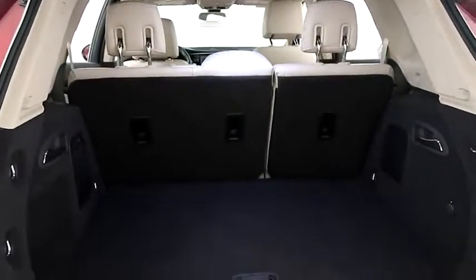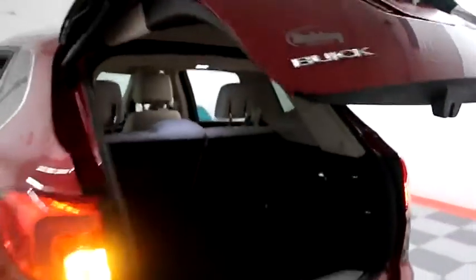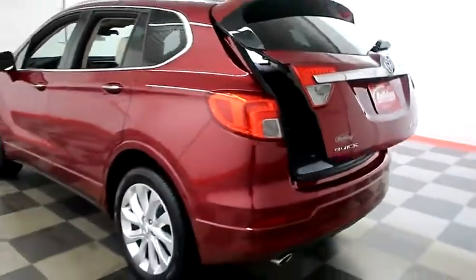There's a 60-40 split on the back seats, so you can fold those down if you need more room. Power assist lift gate — simply press that button and the hatch folds itself down just like that.